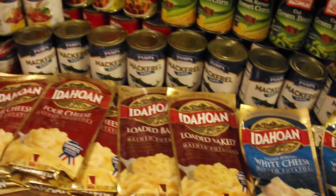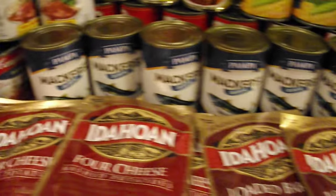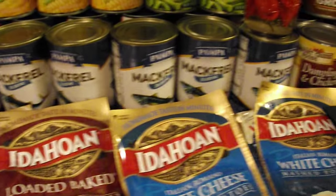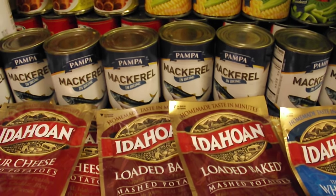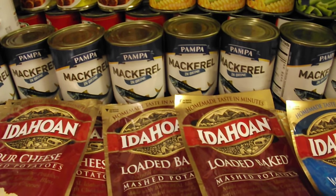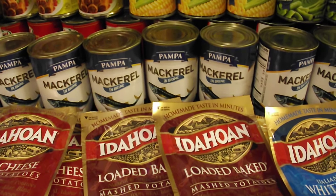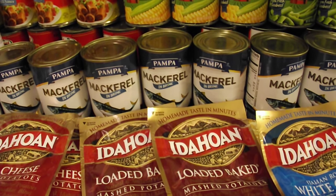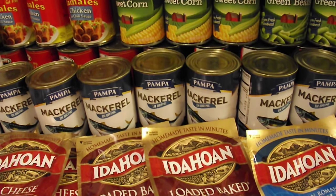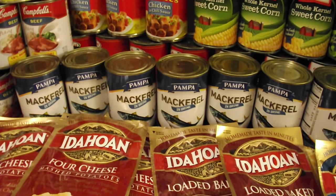Moving on over here, we also have all these cans of mackerel. Mackerel is a really, really good canned fish because when you open the can, drain all the brine out, rinse it out with cold water, then just smush it all down into a fine, fine shred and mix it with mayonnaise and it's just like tuna — it's delicious.